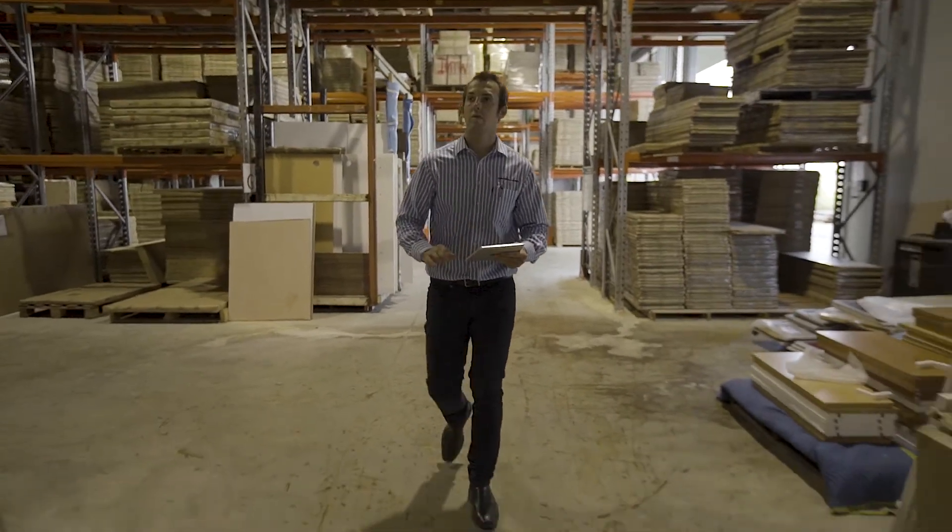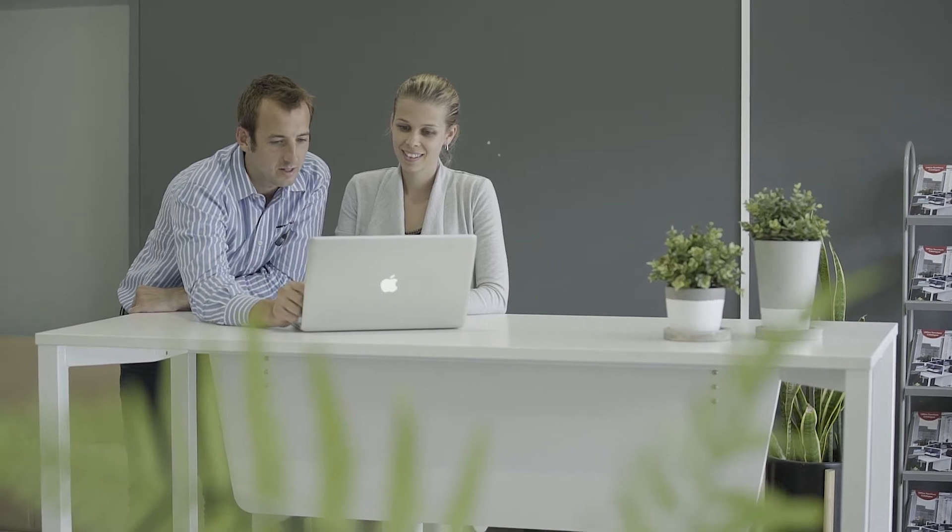We chose Unleashed because firstly we found the trial software was very transparent — we could jump in there, create a free account, and it really enabled us to role play almost simultaneously with the old software.